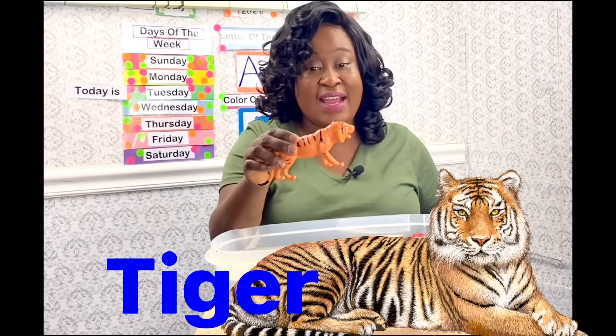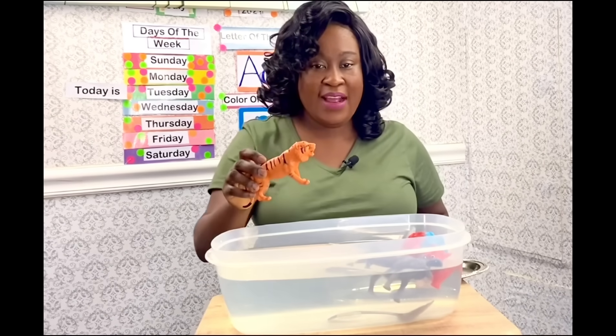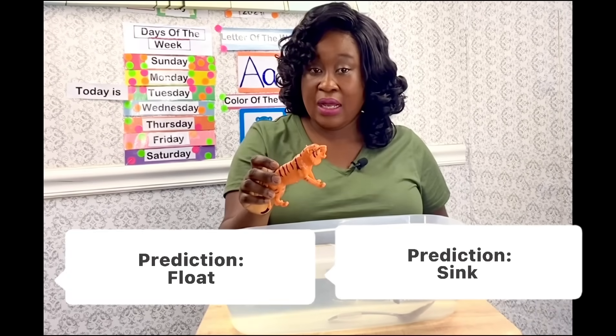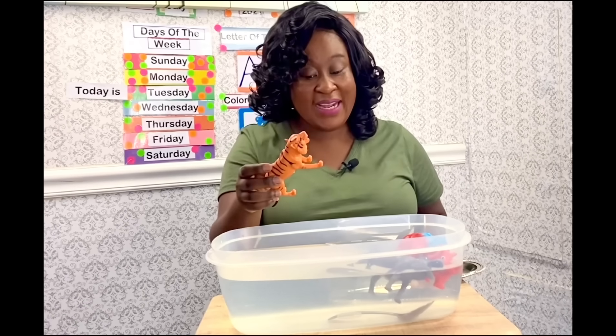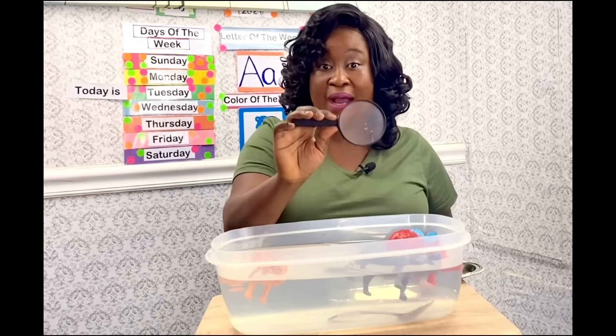It's going to float! Let's see — oh, it's floating! Yeah, you are right!